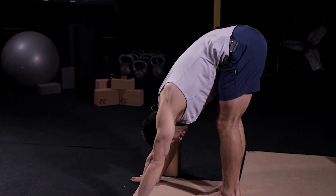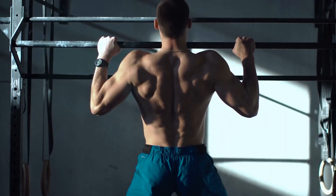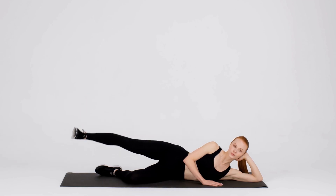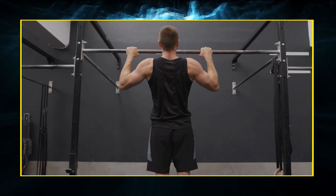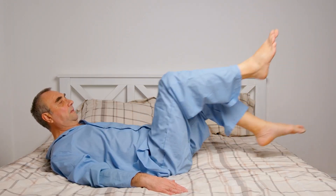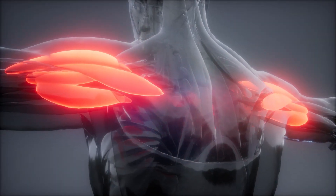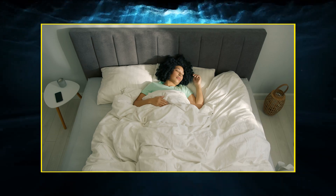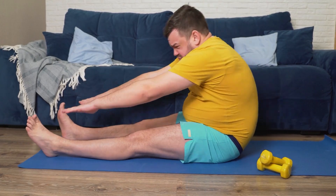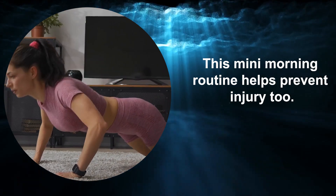Why is it important to stretch in the morning? If you've ever dragged yourself out of bed to hit the gym early, you know that moving first thing gets you going — it loosens up those stiff, sleepy muscles and gives you an energy kickstart. You don't need a hardcore workout to feel good. Just doing some basic stretches when you roll out of bed can get your blood flowing and muscles primed for the day. We spend hours holding still while sleeping, so simple exercises in the morning enhance flexibility and prep your body for all the moving around most of us have to do. This mini morning routine helps prevent injury too.